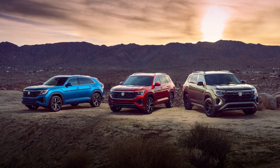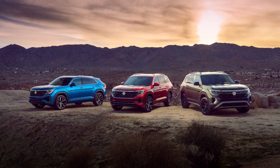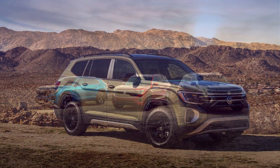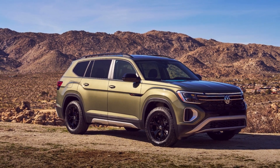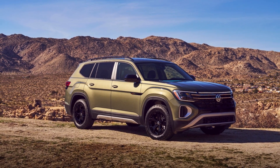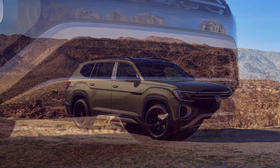Greetings auto enthusiasts. Volkswagen has introduced a new trim level for its Atlas Crossover SUV called the Peak Edition. The Peak Edition, revealed at the 2023 New York International Auto Show, comes with some rugged styling and unique features.